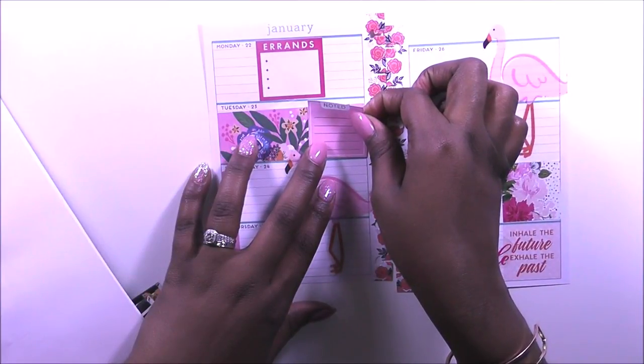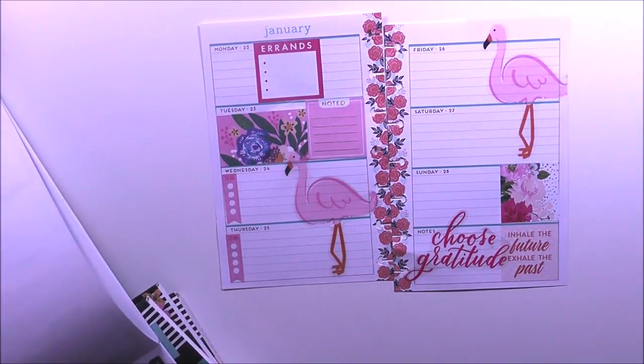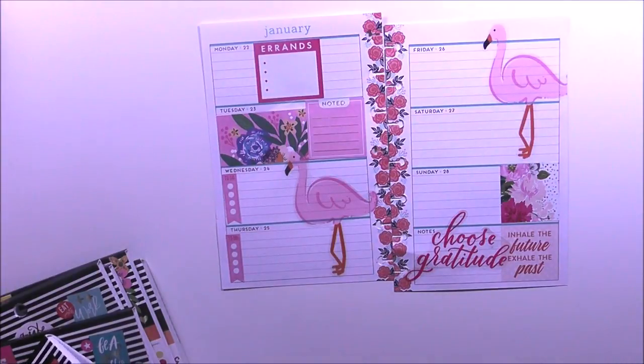I like this 'Noted' sticker — I'm going to lay it right there. Perfect. And in the Mom sticker book there is a family weekend sticker that I want to use, but I don't think I have the Mom mini.